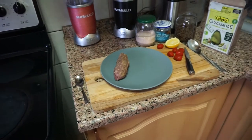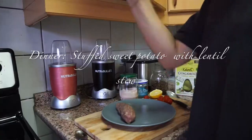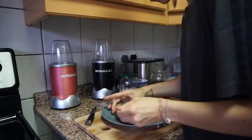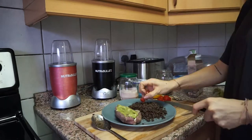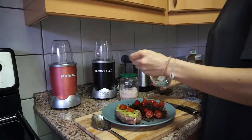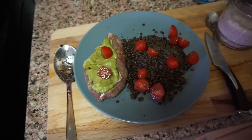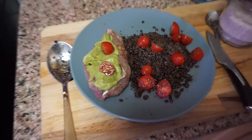Turns out I did get pretty hungry for dinner, but thankfully I had some things meal prepped already. First I had a cooked sweet potato and put some of that guacamole from earlier inside — it's amazing together, so creamy. I had also already meal prepped some quinoa and lentils together, and on top of that I added some fresh tomatoes, coconut oil, salt, and a fresh squeeze of lemon.